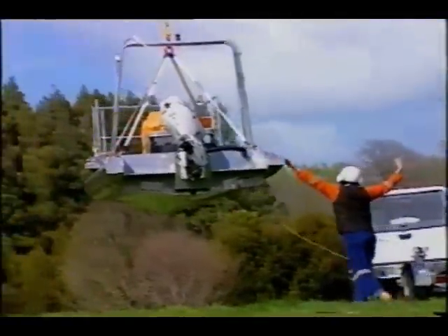A helicopter has to be used to transport the boat around because these lakes are not accessible by road. This is about getting smarter — it's about getting another tool in our toolbox to remove these fish.